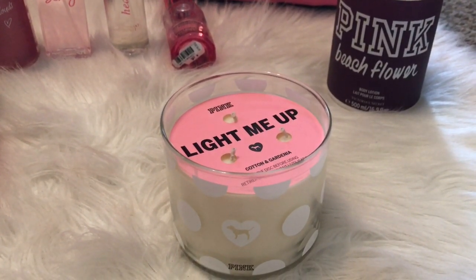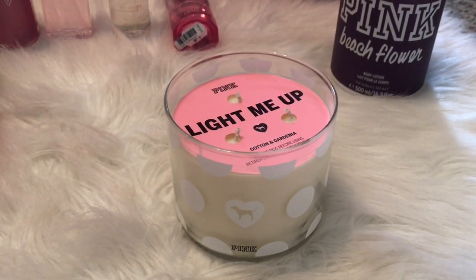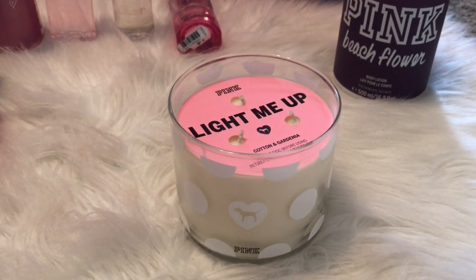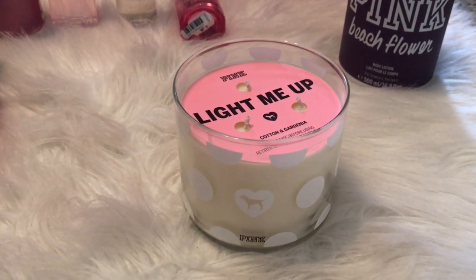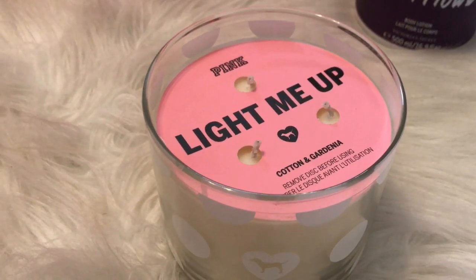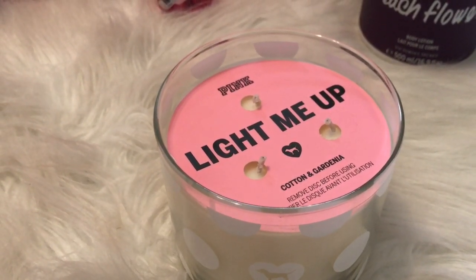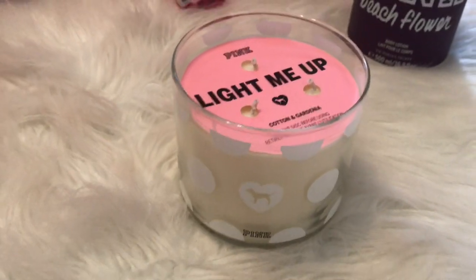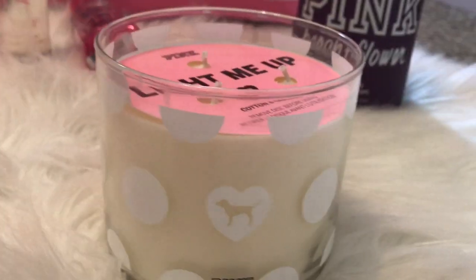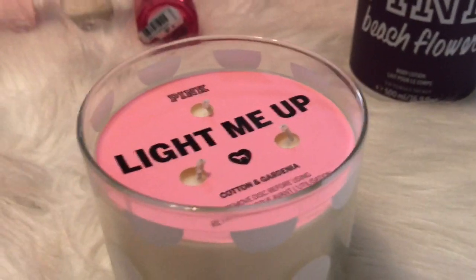The next thing is this three-wick candle. These just appeared around the semi-annual sale online and they're originally priced at $18. I did not pay $18 for this candle — it wasn't on sale, but I used my rewards money on it, so I think I ended up paying only like $6 for the candle. Oh my god, it is so good. This candle smells amazing — it smells just like fresh laundry and flowers. I can't wait to light this up and see how it throws. I love the details on this candle. It has the little dog and polka dots all around the jar. It doesn't come with a lid — it comes with a little dust cover on top.